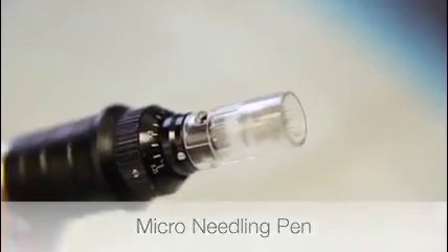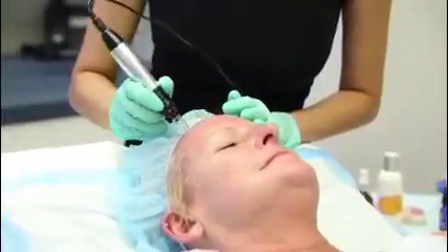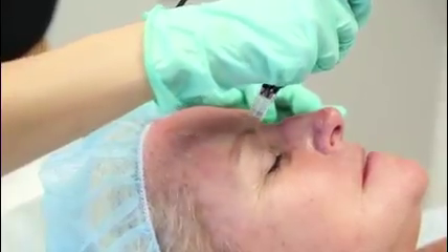Microneedling causes damage of the skin by the tiny little pins that produce channels to allow for serums and growth factors and proteins to seep in and produce a glowing, younger-looking skin in a matter of days.